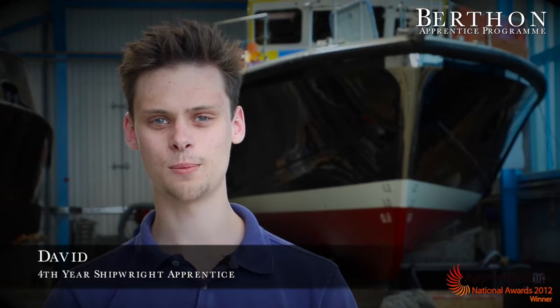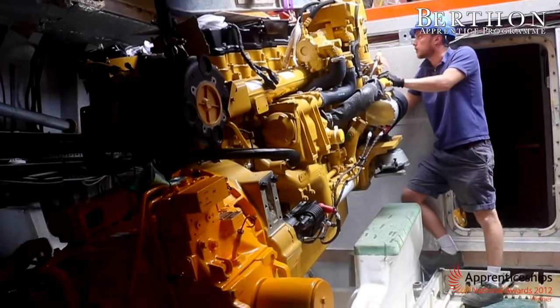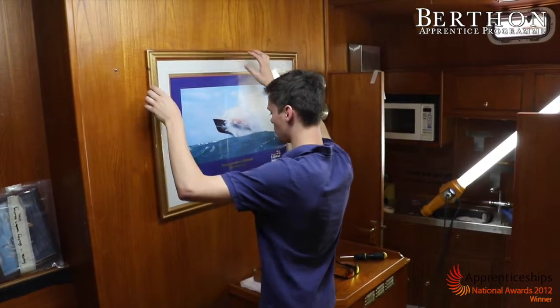Before I moved down here, I was at school in Bristol doing my A-levels. I moved down here and started the apprenticeship. My favourite part of the apprenticeship is working on the marina, especially in hot weather. So far I've been working on customers' boats and MOD boats and I've learnt a variety of skills.